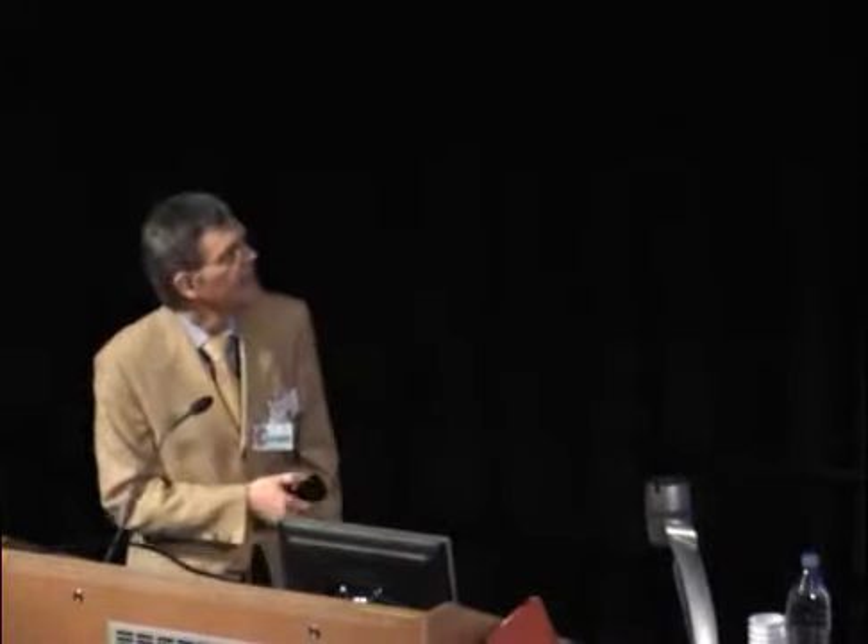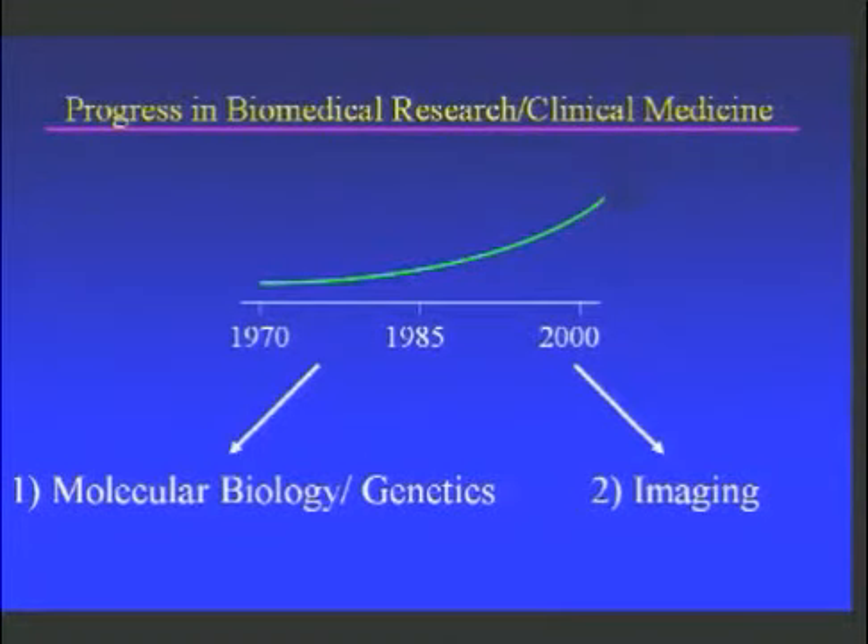Let me start with the general observation that there has been enormous progress in biomedical research and clinical medicine over the last few decades, and this is due to two main factors. One is the enormous advances in molecular biology and genetics, but hand in hand with this really goes what can only be described as a revolution in biomedical imaging.